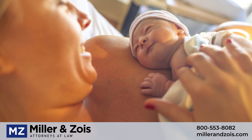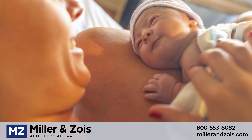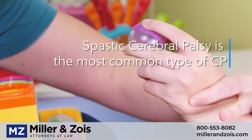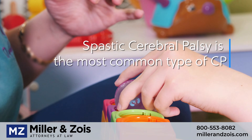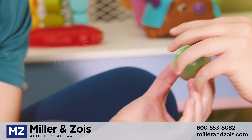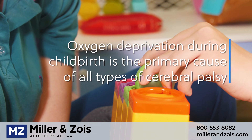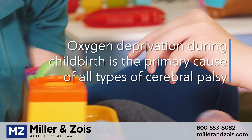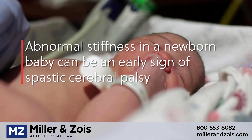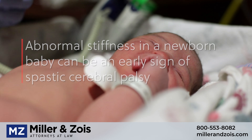The type of birth injury most commonly associated with hypertonia in infants is spastic cerebral palsy. Cerebral palsy is a permanent neurologic impairment that results when a baby suffers oxygen deprivation during pregnancy or birth. The lack of oxygen damages cells within the baby's developing brain, leaving the child's brain unable to exercise normal control over muscle functions. Some of the earliest symptoms of cerebral palsy include muscle stiffness, rigidity, and spasticity.